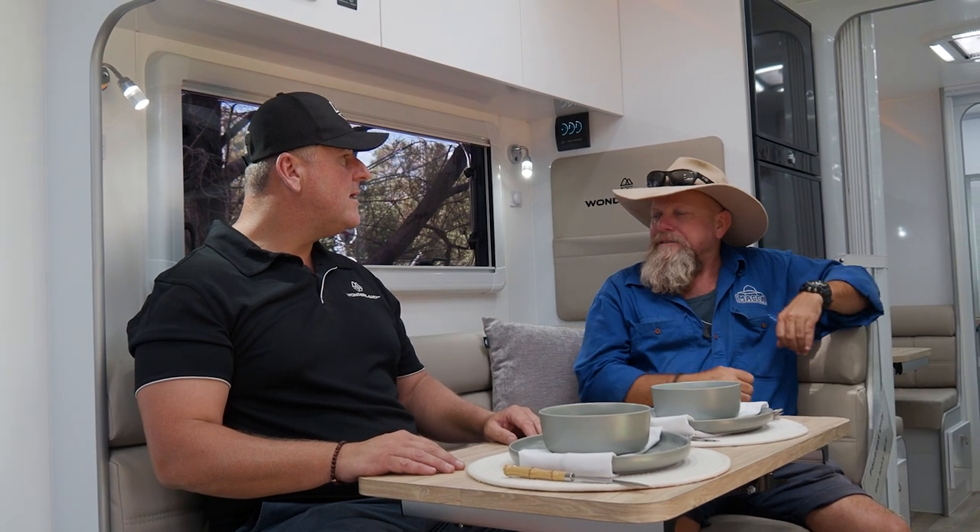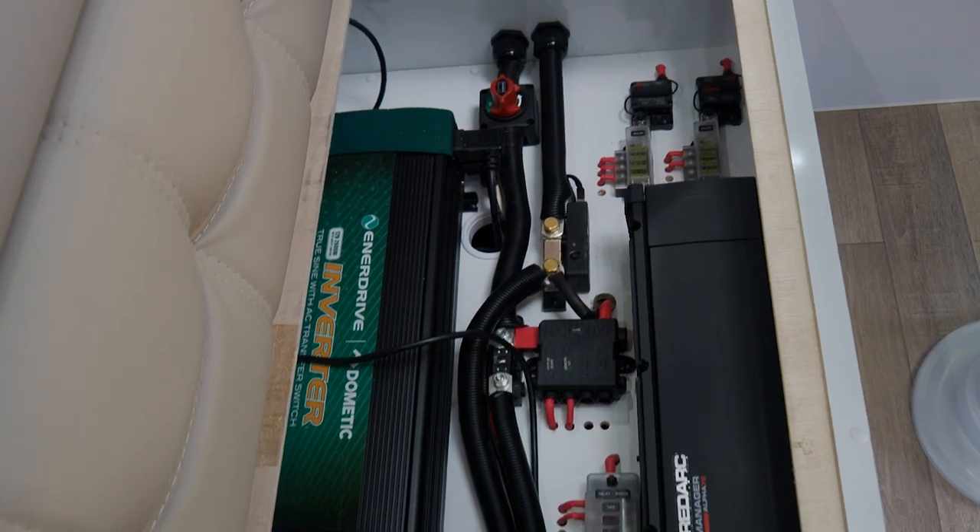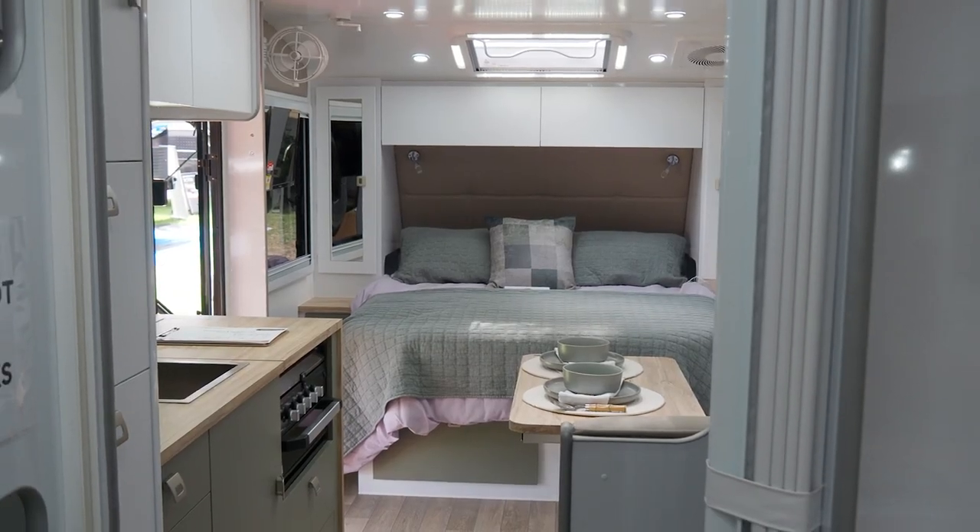As a custom builder, where are you seeing electrical systems move to? We're moving more towards gasless vans internally, and that means loads of solar on the roof, loads of battery capacity, large inverters — just so people can have that home experience when they're out full off-grid camping.